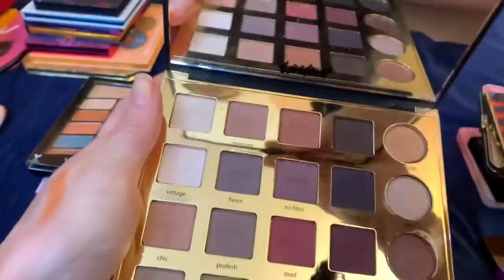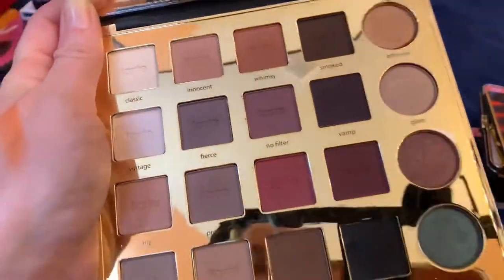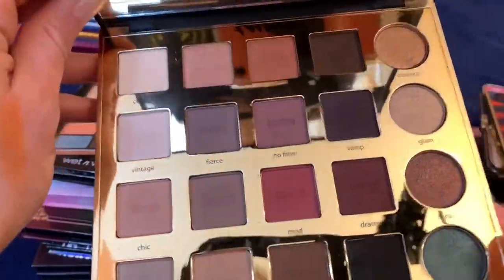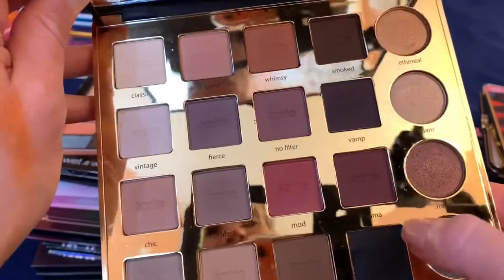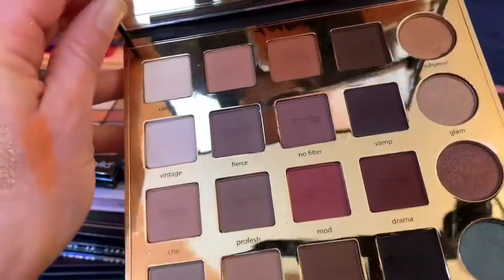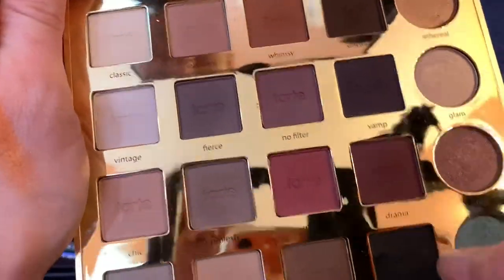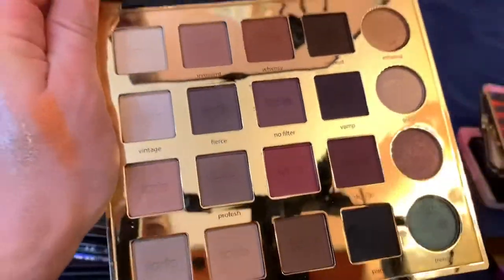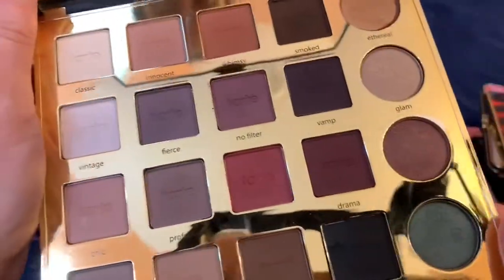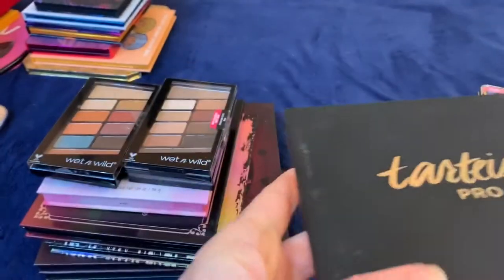This Tarte palette — My Tarte is Pro — I've kept it for a long time because I love all these purples, but at this point I have so many better-quality purples. The quality is decent going on but they don't have a lot of longevity, and the other colors in here I'm not interested in. I'm finally going to get rid of this one.